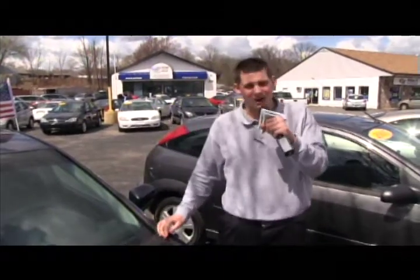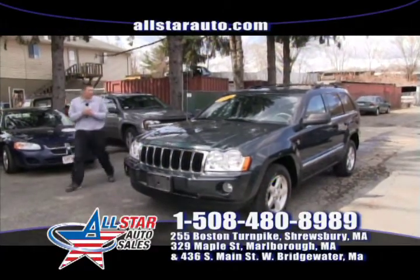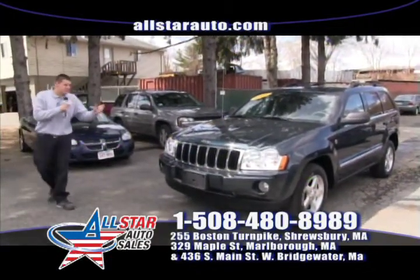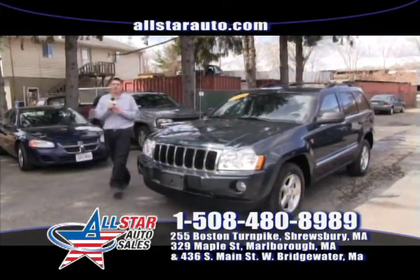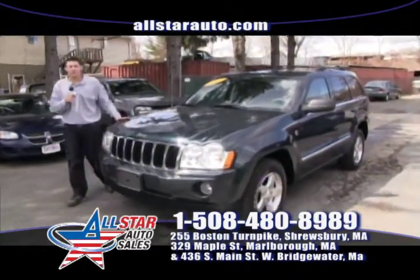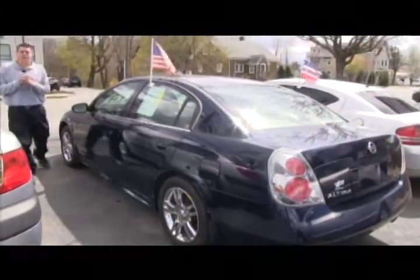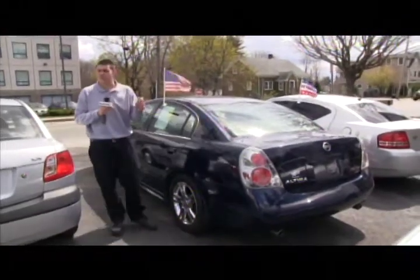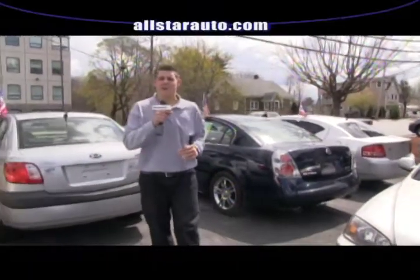Next up, a 2005 Jeep Grand Cherokee Limited — four-wheel drive, leather interior, moonroof, heated seats, DVD player, and rear entertainment. All the options. Give us a call at 508-480-8989 or visit allstarauto.com. We have plenty of pictures of all 200-plus vehicles on our website, and you can fill out an online app with approvals in as quick as 15 minutes. Next up, a 2005 Nissan Altima, fully loaded, leather interior, moonroof, the 3.5 SE with all the options.